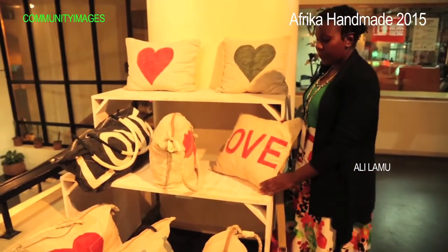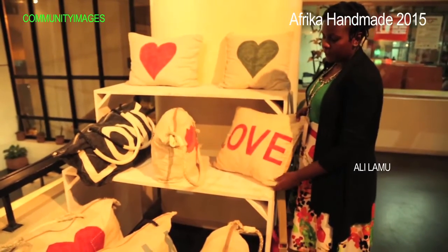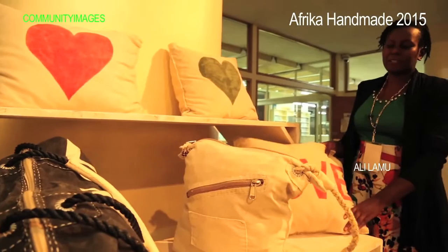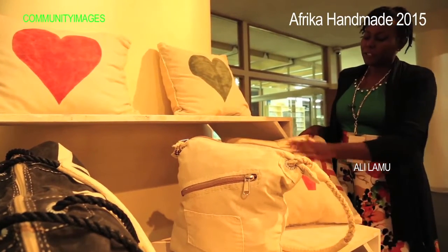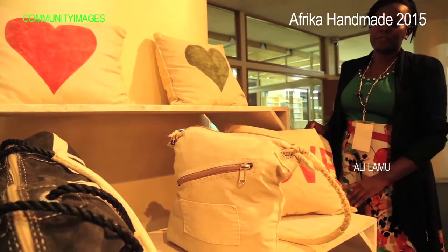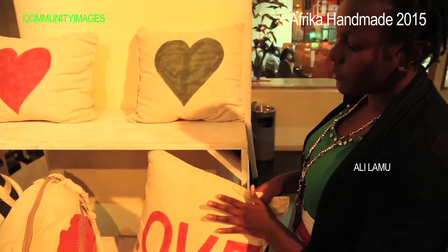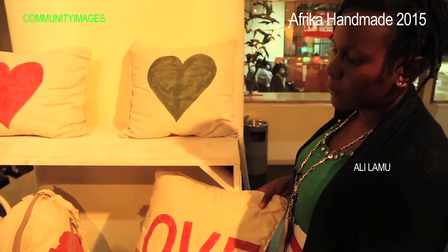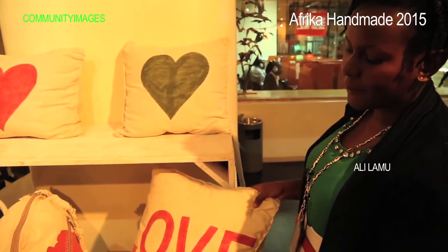This is a couple from Lamu and their design work is called Alilamu — it has a very human story behind it. This lady came to Kenya, met a man from Kenya, they fell in love, and over the years they've used this theme as part of their collection. They picked up old sails and used them to create functional items — they do bags and pillows, but bags are their best sellers.